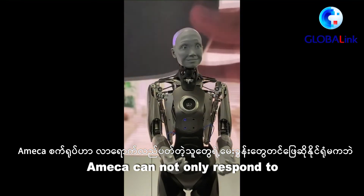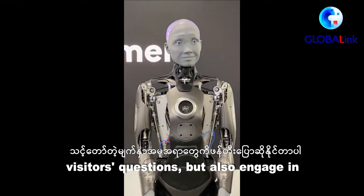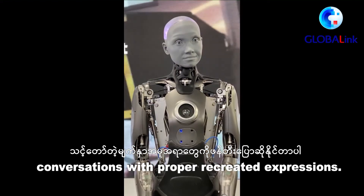Emeka can not only respond to visitors' questions, but also engage in conversations with proper recreated expressions.